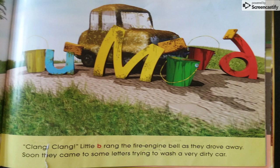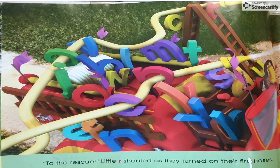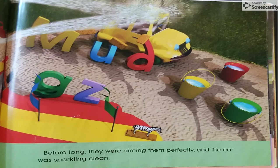Soon they came to some letters trying to wash a very dirty car. "To the rescue!" Little R shouted as they turned on their fire hoses. Before long, they were aiming them perfectly, and the car was sparkling clean.